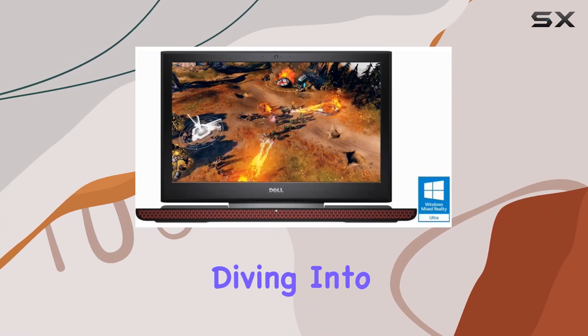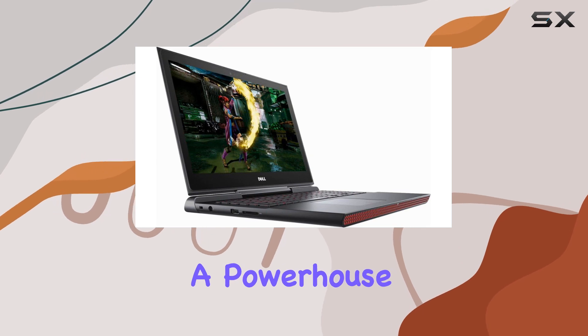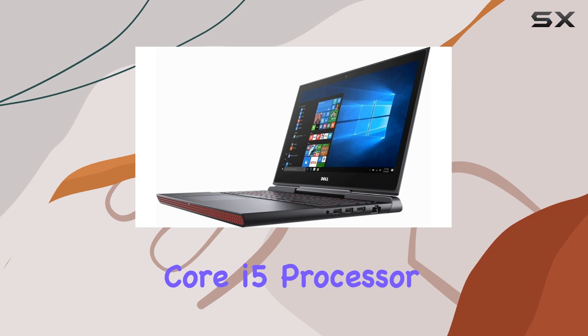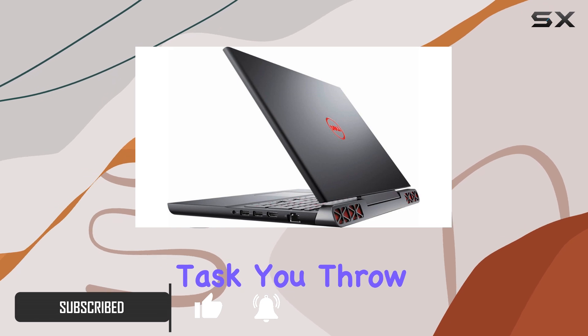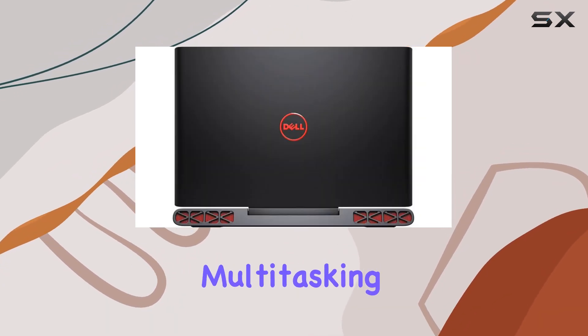Hey everyone, today we're diving into the Dell Inspiron 15.6 inch laptop, a powerhouse packed into a sleek design. With its Intel Core i5 processor and NVIDIA GeForce GTX 1050T graphics card, this laptop is ready to take on any task you throw at it, whether it's gaming, multimedia editing, or everyday multitasking.